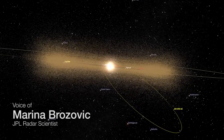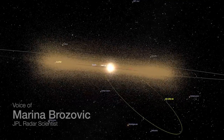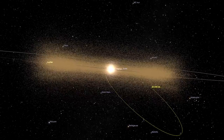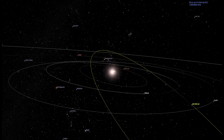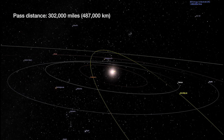Here is the animation of asteroid 2015 TB145 as it goes in its orbit around the Sun. These dots everywhere — that's the main belt, the asteroids that are between Mars and Jupiter. This asteroid is going to fly by Earth on October 31st, so this is our Halloween asteroid.